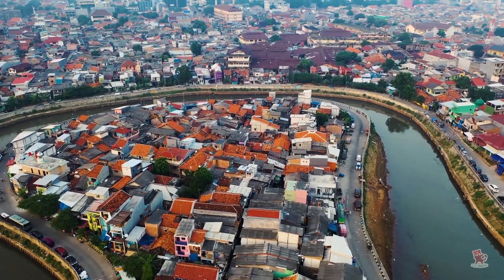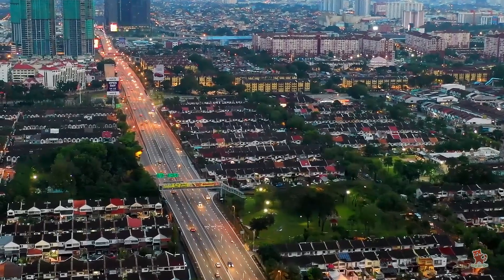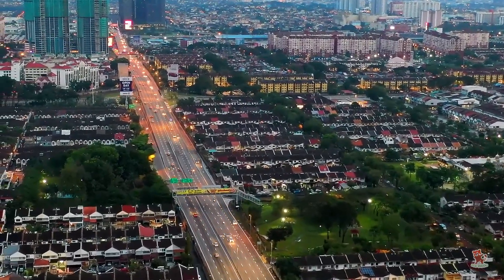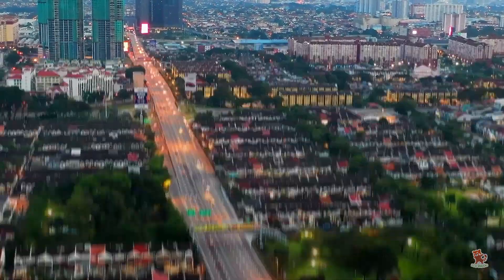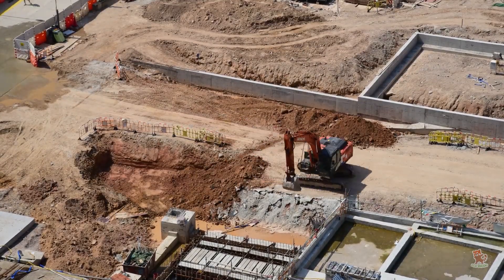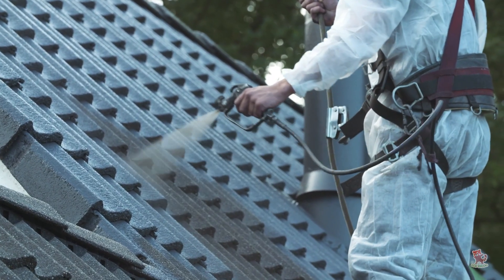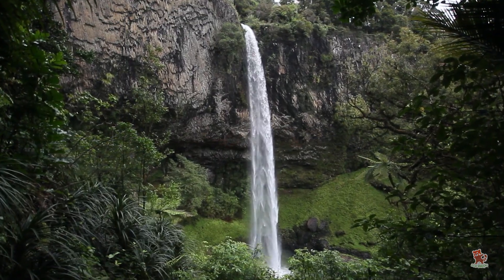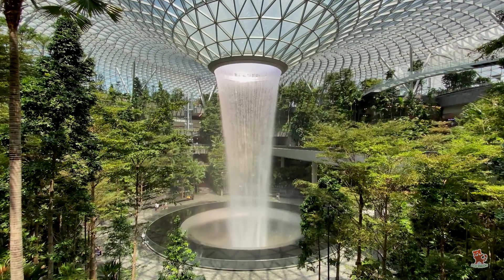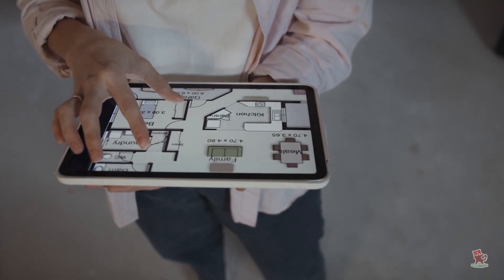Conventional housing is unaffordable, unsustainable, and unhealthy. Average Americans can no longer afford a home in 74% of the housing markets. Building construction and operation accounts for 40% of global CO2 emissions. As environmental needs continue to influence the trajectory of modern architecture and design, the process of building homes continues to evolve.